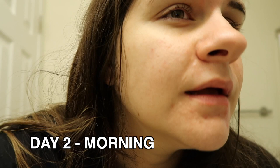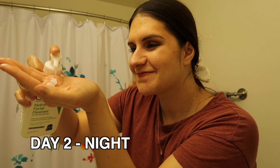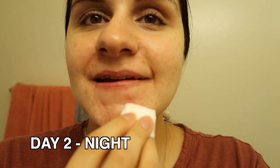Good morning! It doesn't look that much different, but I feel like it made the test patch area look a little brighter. This is the side I put the toner on — it looks a little shinier. This zit is getting a lot bigger too, so I'm doing a little bit right on the zit to see what happens.